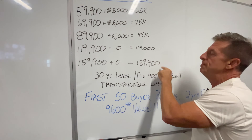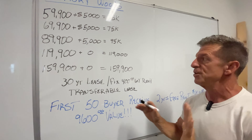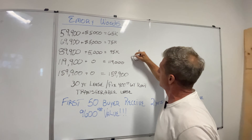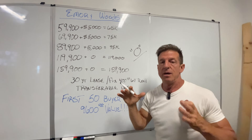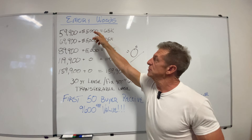Then you've got $159,900 on the lot. What's really unique about this community that we're doing for the first time ever is there is zero — that big zero right there — zero lot fee, key money. There's nothing. You just buy the house. We put it on the lot for you. We deliver it, we set it up, except for these three wood models here.